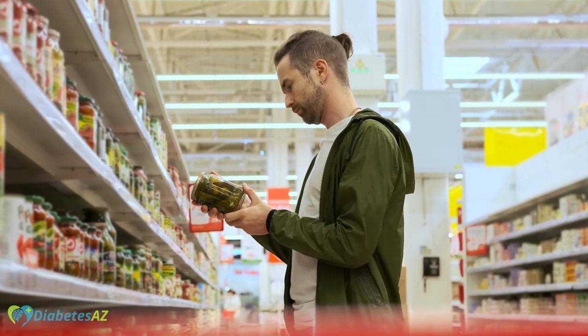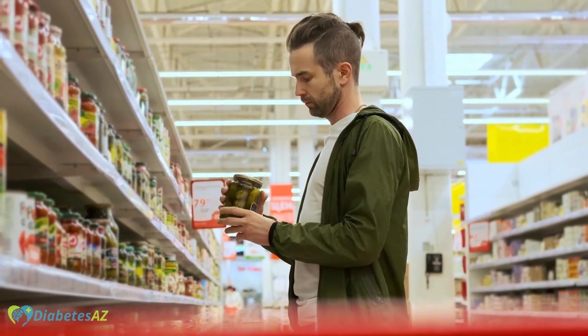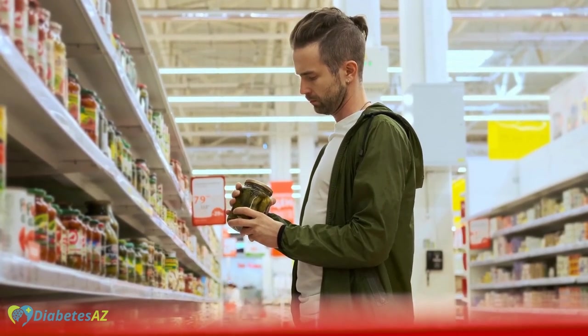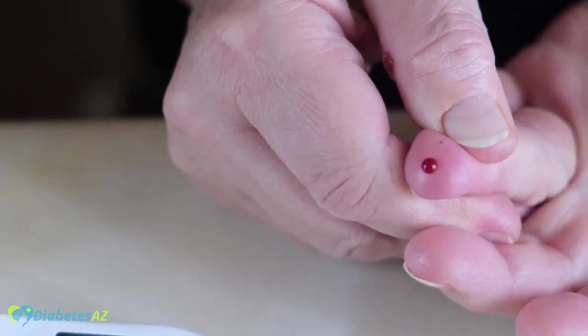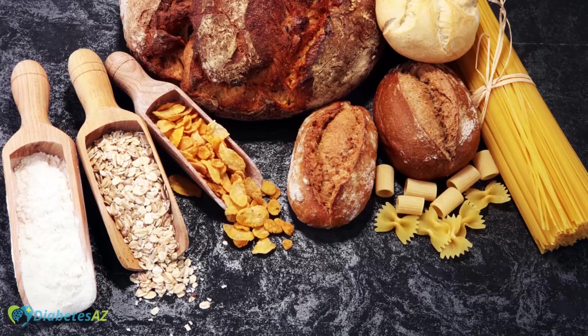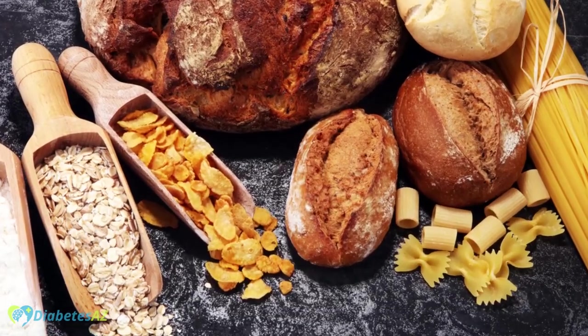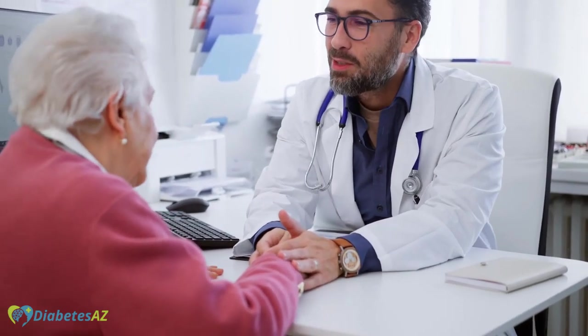However, not all products labeled as whole wheat or whole grain are truly made from whole grains. It's important to read the ingredient list and look for products that list a whole grain as the first ingredient. In summary, including whole grains in your diet can help to manage blood sugar levels, provide important nutrients, and offer many other health benefits. Consult with a healthcare provider to help you incorporate these foods into your diet in a way that works for you.